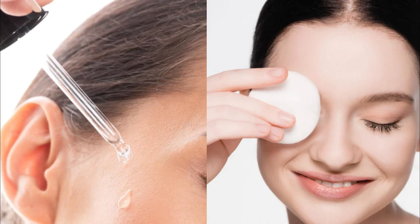In this article, we will guide you through the essential steps of a skincare routine for a healthy glow.